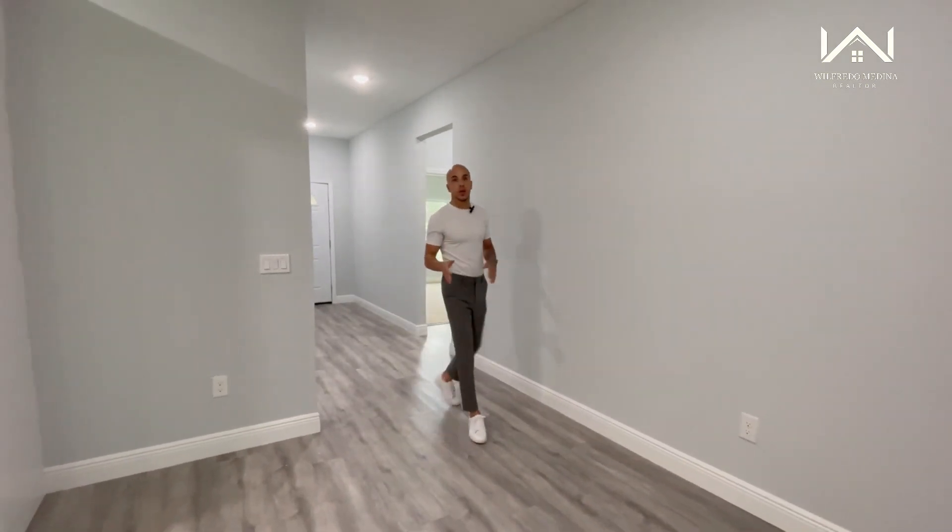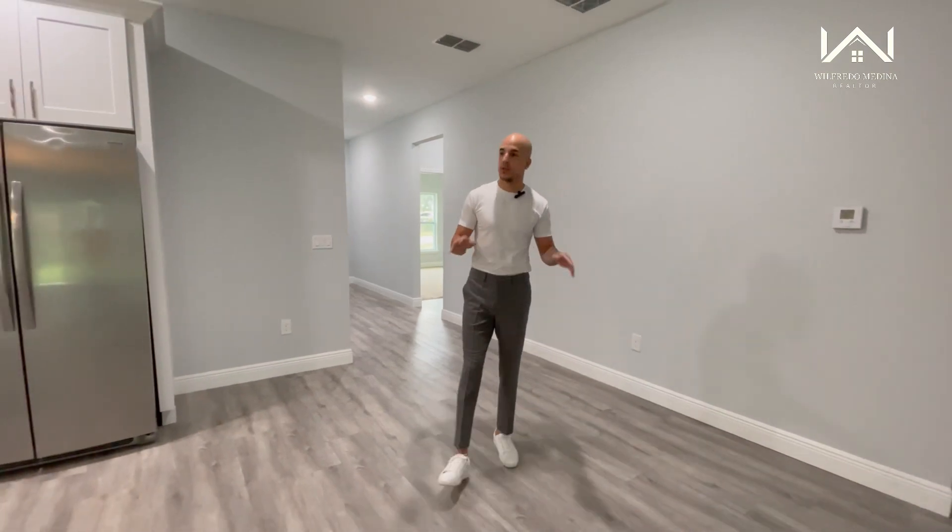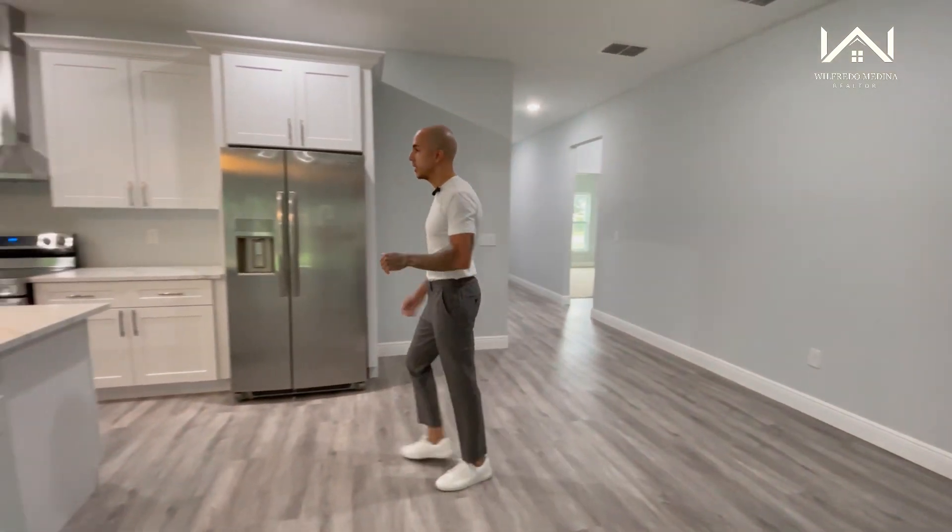Stepping out of your garage and laundry room, this is where we're going to find your living room, your dining room, as well as your kitchen. Let's start over here and take a look at this beautiful kitchen.